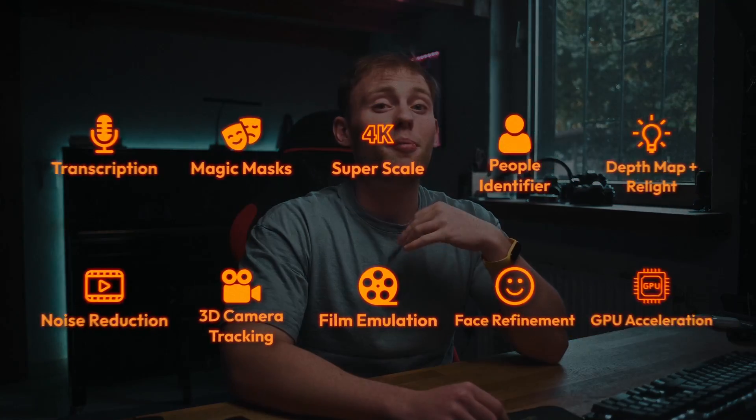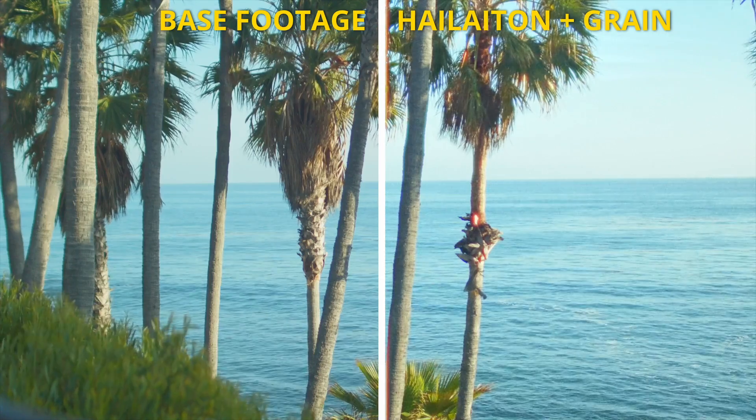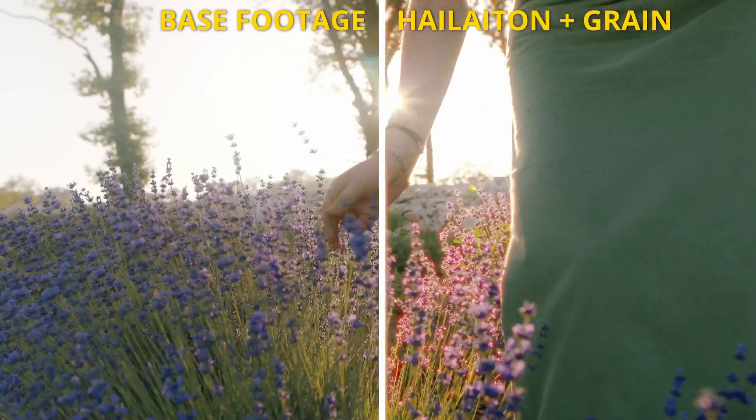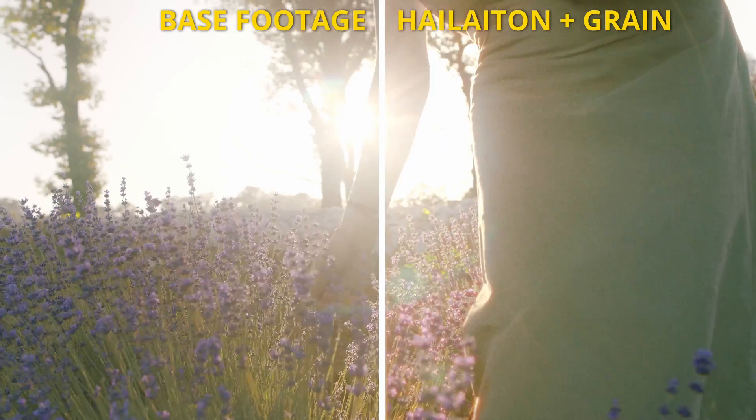The next feature is one of my favorites: film emulations, or more specifically grain and halation. It adds small imperfections, highlight bloom, and grain to your footage, which in the end makes it look like it was shot on film. After testing this, I'm certain that this is what you were missing to even make your phone footage look like it was shot on an expensive film camera.